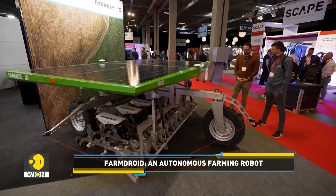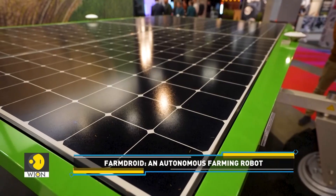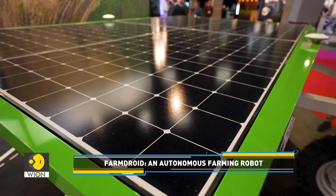Basically, what we start doing is setting up a field with the robot, and the robot calculates a grid of where to put each single seed and then it will follow its path and seed everything. When we finish the seeding, we will mechanically shift the tools and then it will do the mechanical weeding.